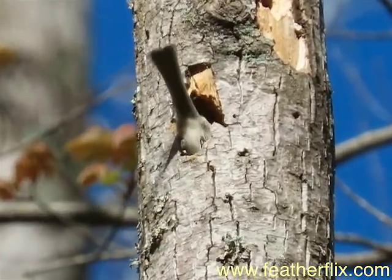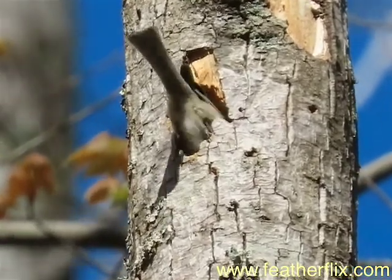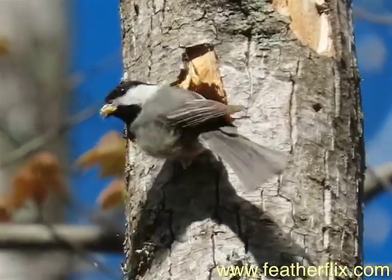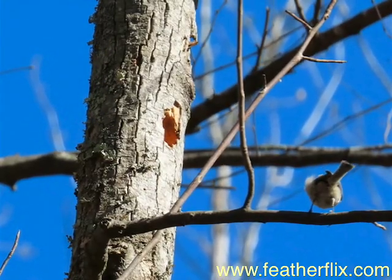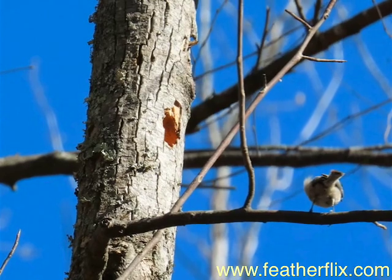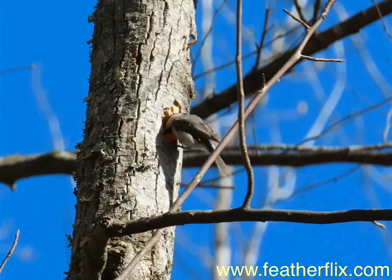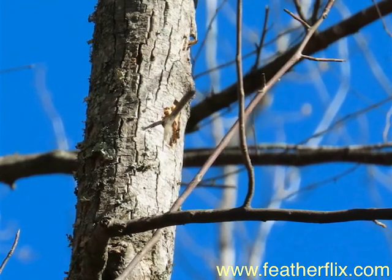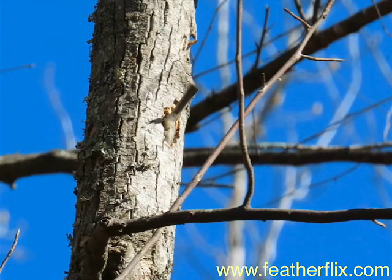Reports of titmice or other songbirds excavating usually turn out to be old wives' tales. Documentation confirms at least three North American chickadees as primary excavators. Occasionally, a sharp-eyed and sharp-eared citizen scientist discovers a wee chickadee hacking into a punky snag.